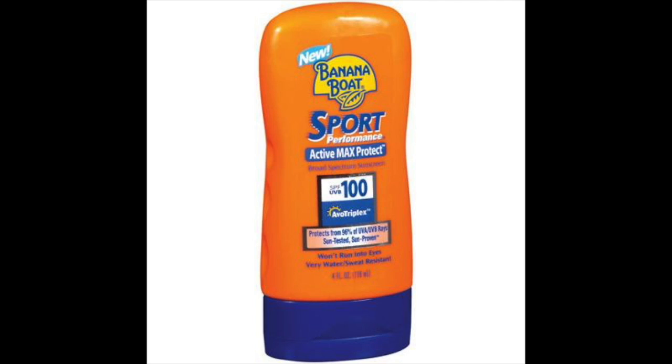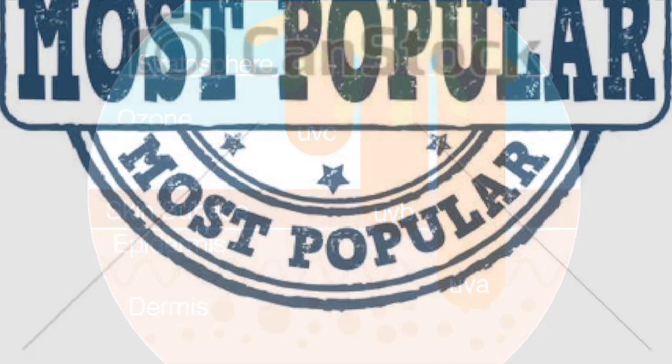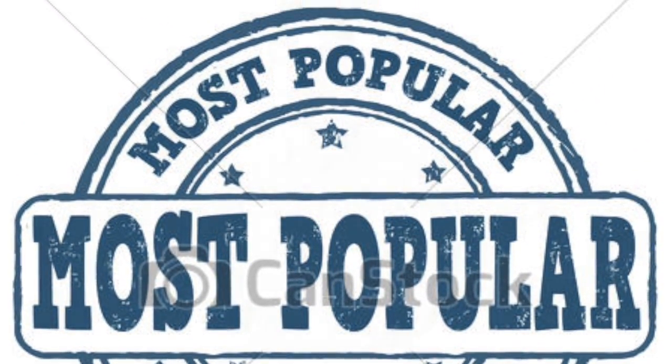Companies like Coppertone and Banana Boat attempt to maximize their effectiveness by protecting us from UVB rays, UVA rays, and the sun's harmful effects. The majority of people on earth buy the most popular sunscreens because they are really protective. But people don't know that those companies are more successful than companies that make oxybenzone-free sunscreens, because companies that don't use oxybenzone aren't as protective as companies that use oxybenzone, like Coppertone.